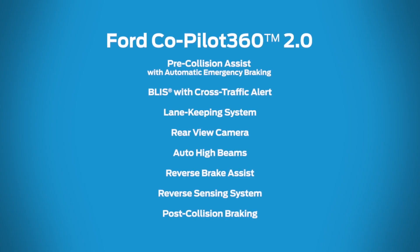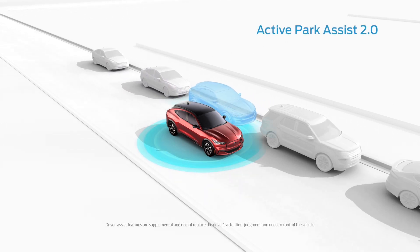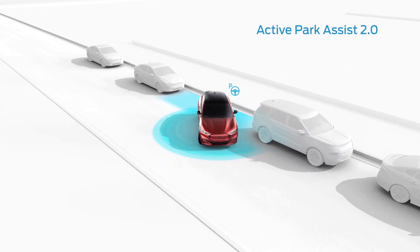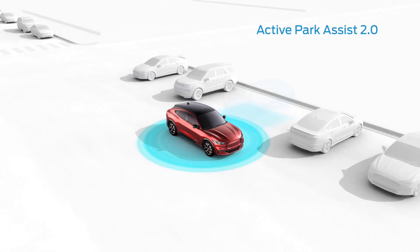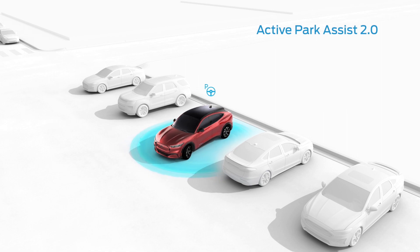From your driveway to the highway, Ford Co-Pilot 360 Assist 2.0 is there for you. Think of available Active Park Assist 2.0 as parking made easy. When engaged, it can help you locate a potential parking spot, even in tight parallel or reverse perpendicular spots. All you have to do is brake to a complete stop, shift into neutral, and hold down the Active Park Assist button. Your vehicle does the rest.